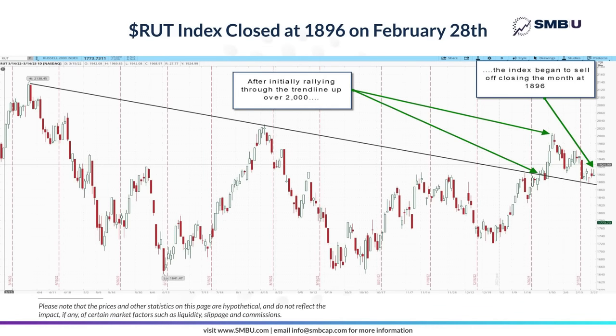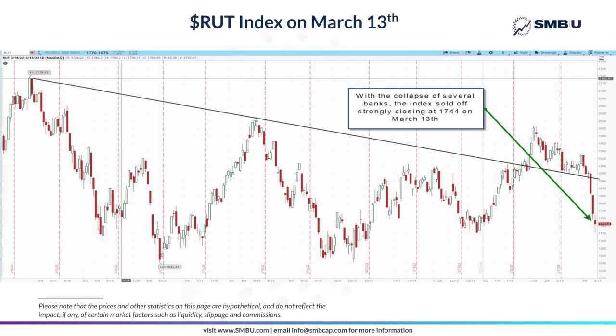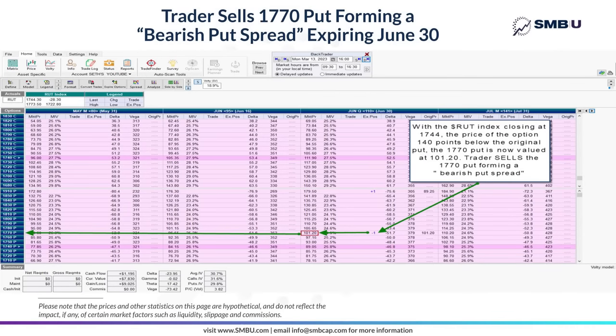Now let's move forward a month to February 28th. After initially bouncing strongly through the trend line in early February, the index then spent the rest of February primarily selling off, closing the month at 1896. Moving to the March 13th date, with the problems beginning to develop in the banking sector, the index really took a nosedive as regional banks are a meaningful component of the small cap Russell index. Pulling up an options chain for that same June expiration, with the market having sold off so hard, the 1770 put — which is 140 points below the original 1910 put — is now selling for more than the original put, at 101.20.